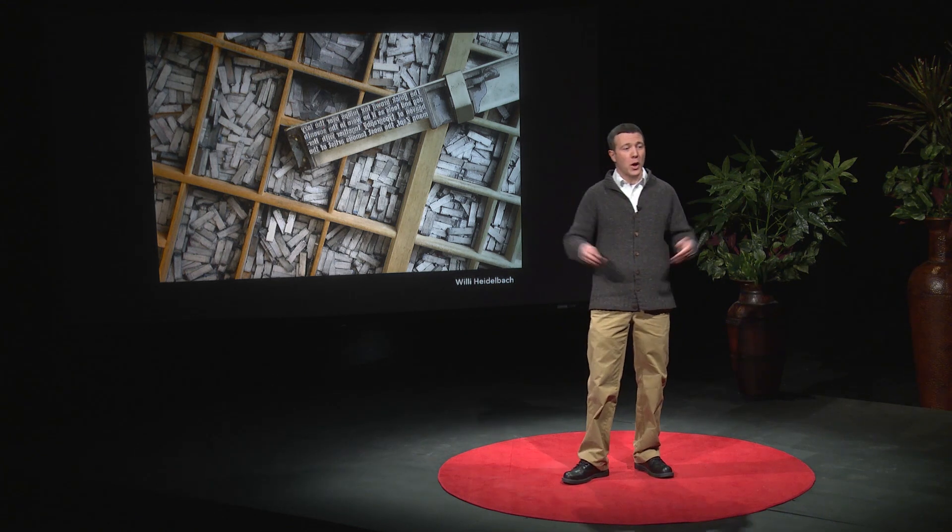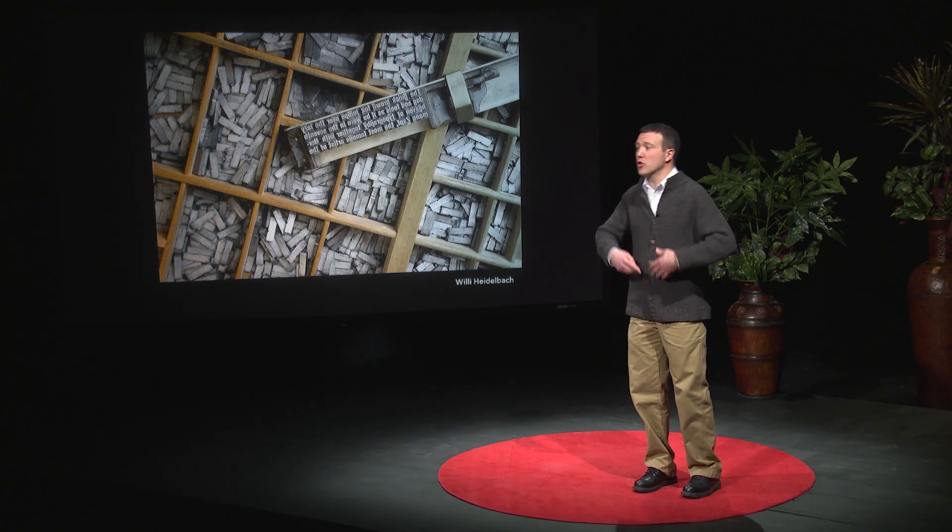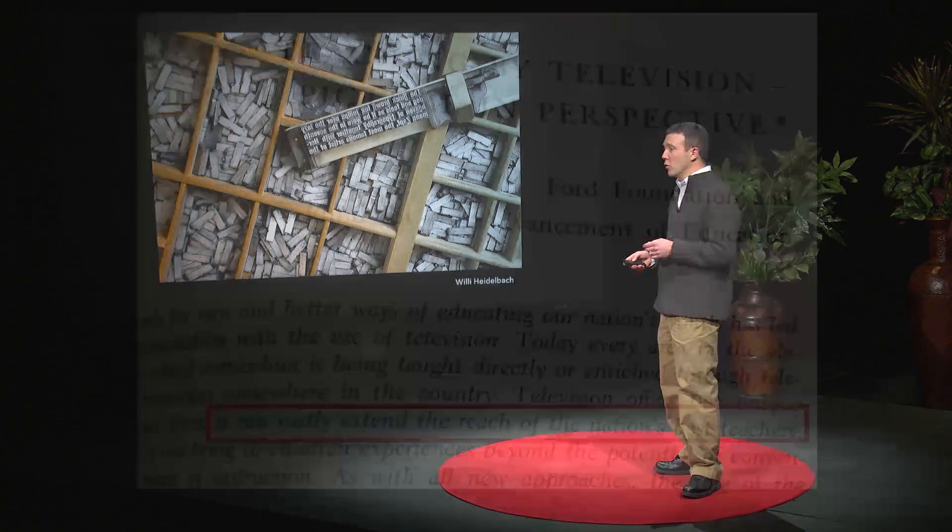If you wanted to expand this quite broadly, you could have something massive that could be transmitted to lots of people — the internet is a great tool for that, and so are televisions. Back in the 1960s, television was seen as a great way to expand our reach, vastly extending the reach of the nation's best teachers, which strangely hasn't really taken off as much as they thought it would. And we wonder about MOOCs — Massively Open Online Courses — and whether they'll expand in the same way that television did.